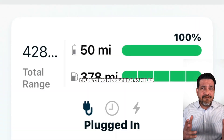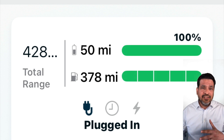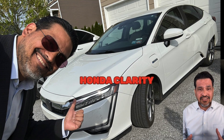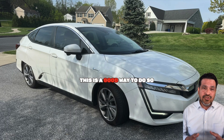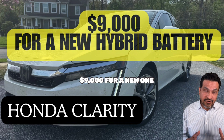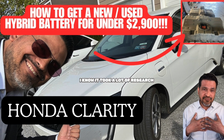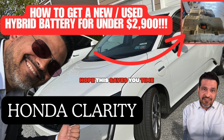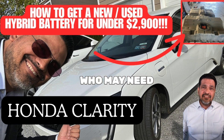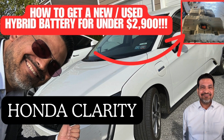I'm getting more than 47 miles of EV range before it switches to hybrid. So if you need to replace the main hybrid battery on your Honda Clarity, this is a good way to do so without giving Honda $9,000 for a new one. Hope this video was useful — I know it took a lot of research for me to get here, and I hope this saves you time. Please like the video to help me help others who may need swapping their main hybrid battery on a Honda Clarity as well. Thank you, guys.